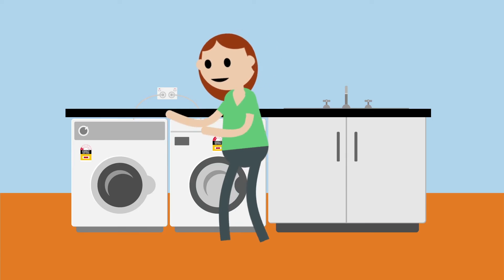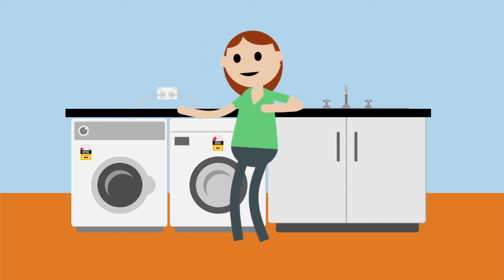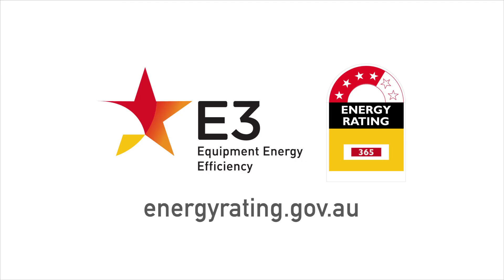There are other important factors that affect the energy efficiency of appliances. Explore the Energy Rating website to learn more.